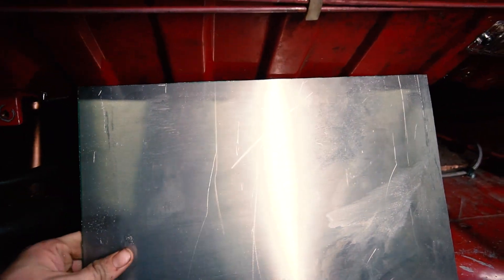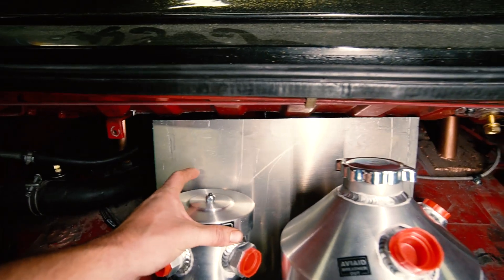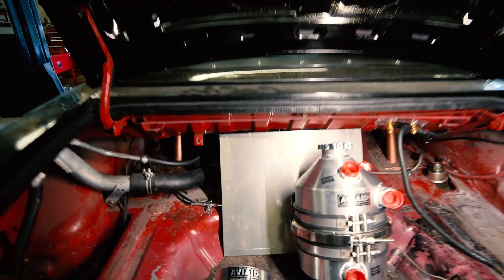Someone suggested just welding it in the car. Would you weld the aluminum to sheet metal? Yeah, that'll work great, Ben. Got plenty of room to mount both pieces. Let's start making the next set of pieces.